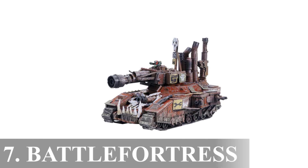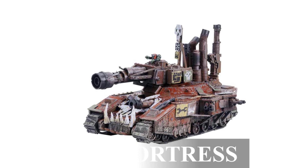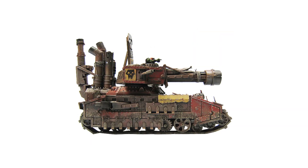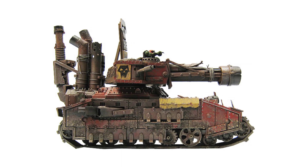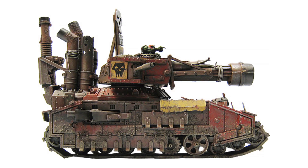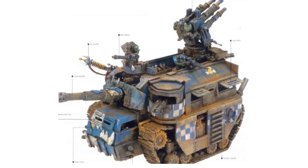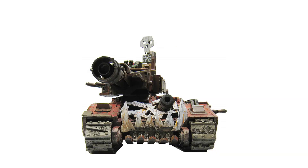7. Battle Fortress. In the dynamic and chaotic nature of the Orcs and their war bosses, there exists a colossal behemoth known as a battle fortress. These titanic war machines, dwarfing even the fearsome battle wagons in size and firepower, serve as the ultimate symbols of an Orc war boss's power and ambition. Battle fortresses are both super-heavy assault engines and mobile command centers rolled into one, embodying the very essence of Orc brutality and innovation. These gargantuan war machines are a terrifying sight to behold, adorned with an array of heavy cannons, crackling energy weapons and devastating explosive launchers.